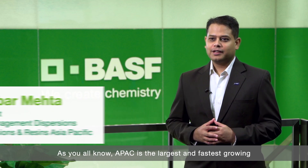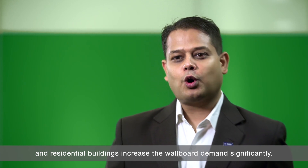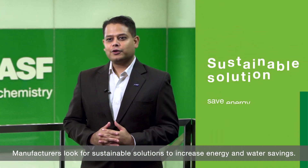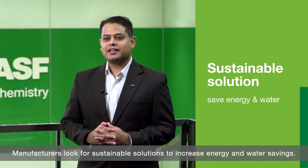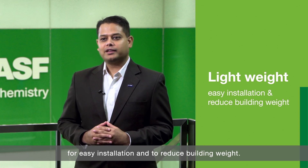Hello everyone. As you all know, Asia-Pacific is the largest and the fastest growing gypsum wallboard market nowadays. The latest prefabrication trends in commercial and residential buildings increase the wallboard demand significantly. Manufacturers look for sustainable solutions to increase energy and water savings. Developers look for lightweight wallboards for easy installation and reduced building weight.